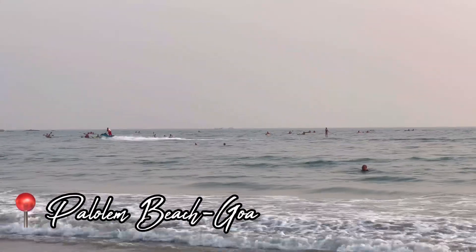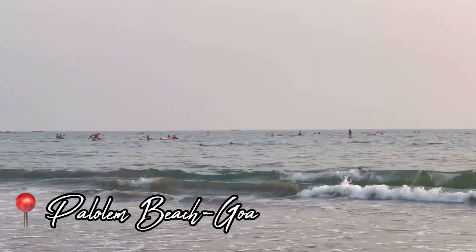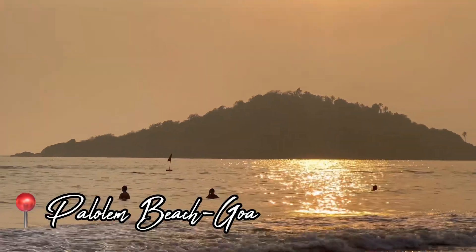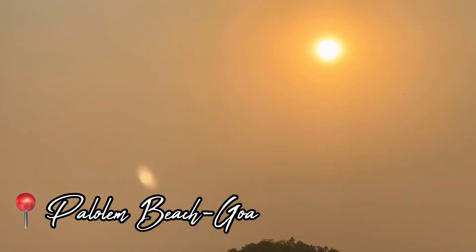Okay, these people are doing kayaking. For those of you who are not aware, at Beach Palolem you guys can do the activity of kayaking. The goal is to reach this island over here — can you see it? So freaking beautiful, my goodness!